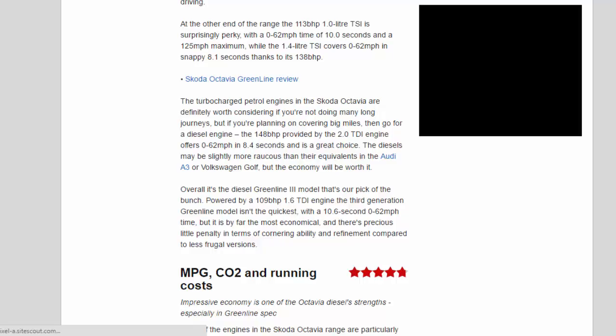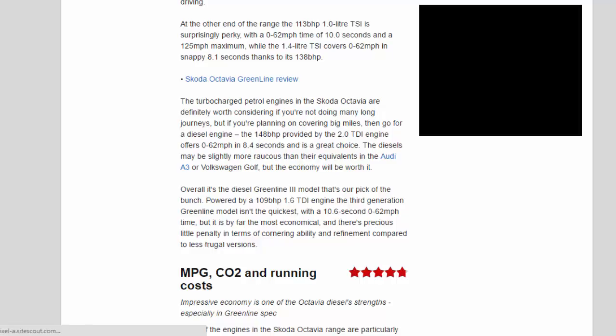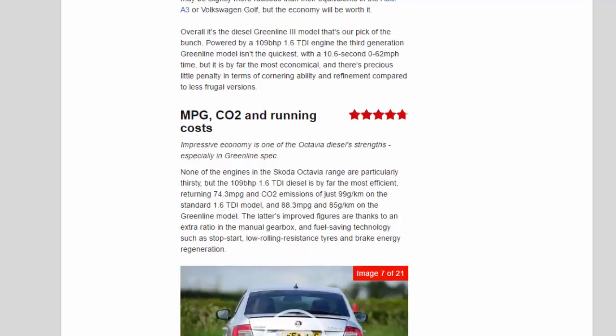Overall, it's the diesel Greenline 3 model that's our pick of the bunch. Powered by a 109bhp 1.6 TDI engine, the third-generation Greenline model isn't the quickest with a 10.6-second 0 to 62 mph time, but it is by far the most economical, and there's precious little penalty in terms of cornering ability and refinement compared to less frugal versions.